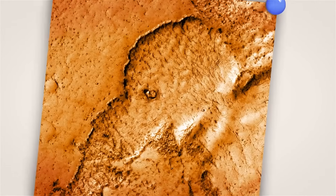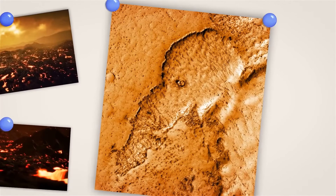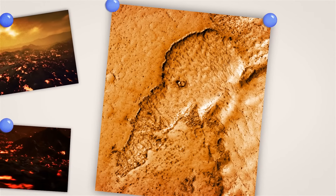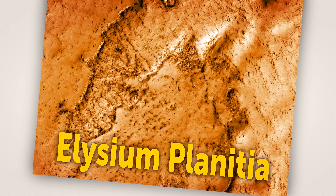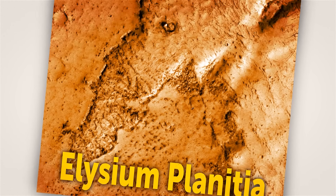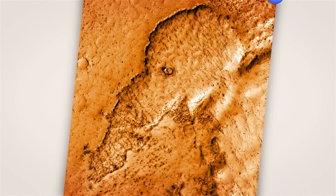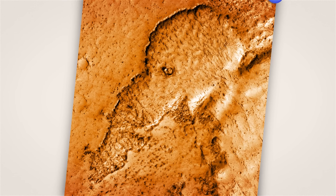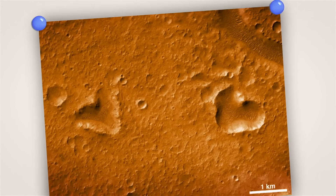Do you see a woolly mammoth or an elephant here? Lava flows in one region on Mars left this image on its reddish soil. The region, called Elysium Planitia, is famous for the planet's youngest lava flows. The one that looks like a mammoth most likely formed in the past 100 million years — just yesterday. Now let's talk about love, or rather its symbol, the heart. Do you like these two hearts on the surface of the red planet?